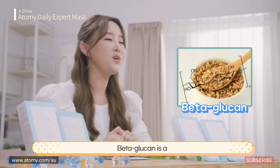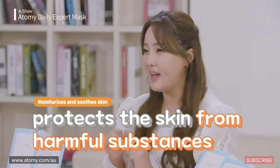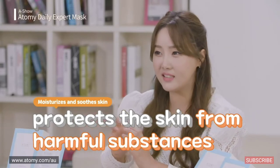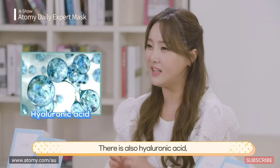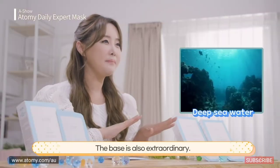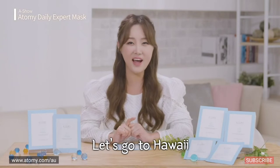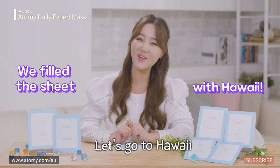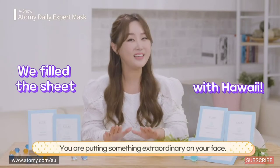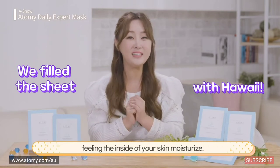Beta-glucan is a polysaccharide that forms the cell walls in mushrooms and grains — it strengthens you, simply put. It's rich with dietary fiber which helps keep out harmful substances. This mask is also filled with hyaluronic acid, which is essential for moisturization. The base is also extraordinary: Hawaiian deep sea water. You will feel like you are with the Hawaii Five-O cast on a vacation in Hawaii when putting this on. Because even the water is different, you are putting something extraordinary on your face. You will have such a fun experience feeling the inside of your skin moisturize.